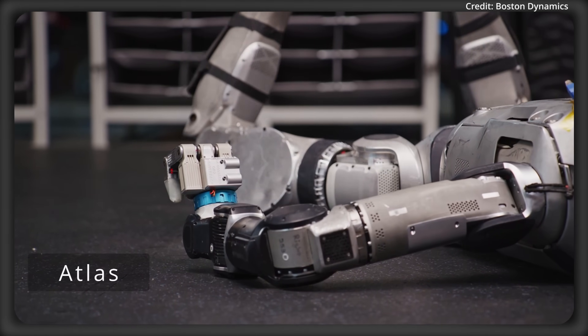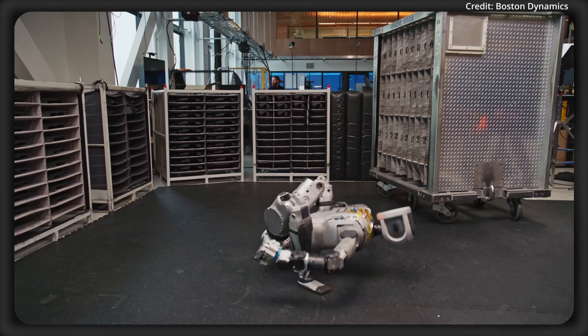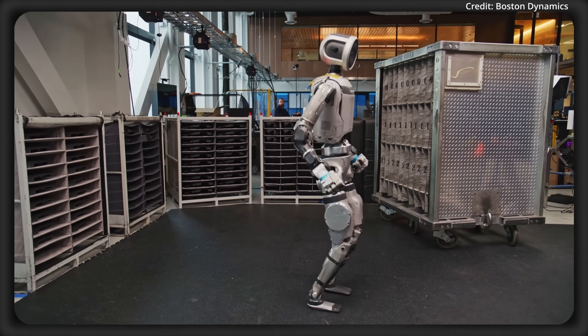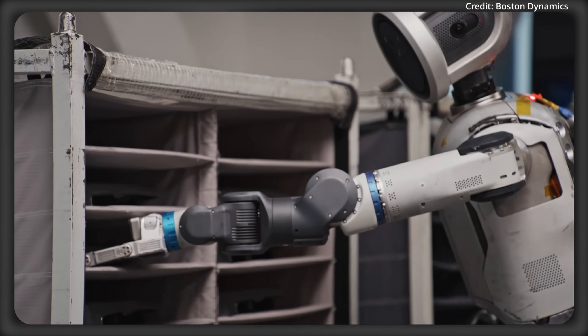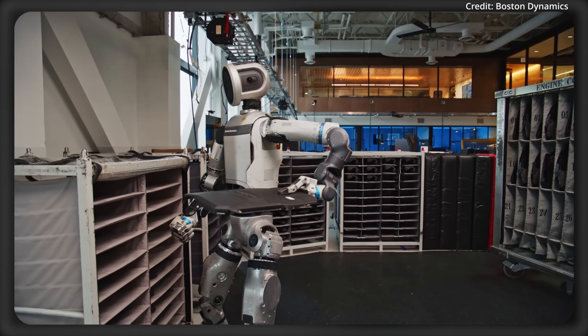Boston Dynamics just upgraded its Atlas humanoid robot with several new tech integrations. Here's a rundown of the six key upgrades that were just revealed and how they'll improve Atlas's performance.